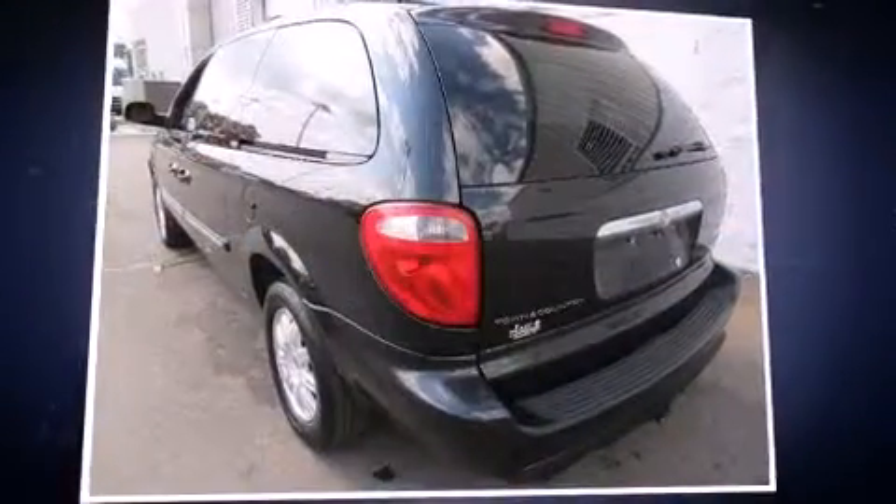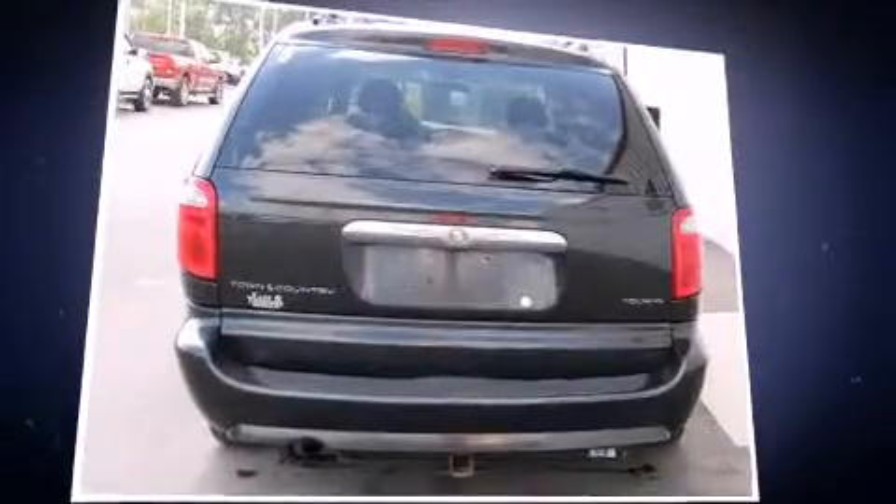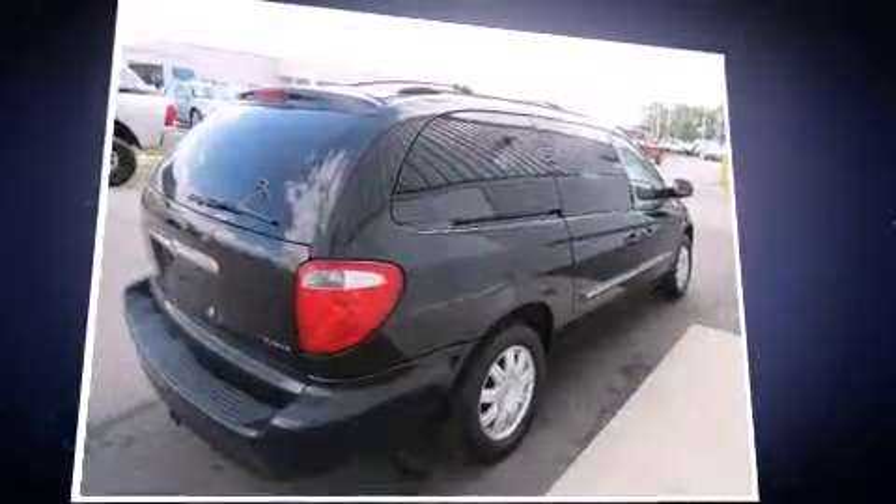Step into the 2007 Chrysler Town & Country. A 3.8-liter V6 engine pairs with a sophisticated 4-speed automatic transmission, providing a smooth and predictable driving experience.